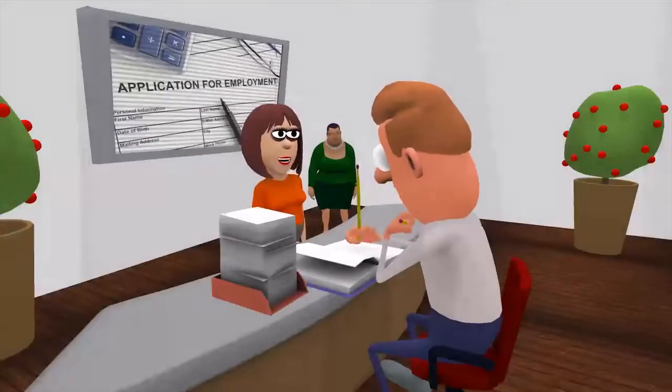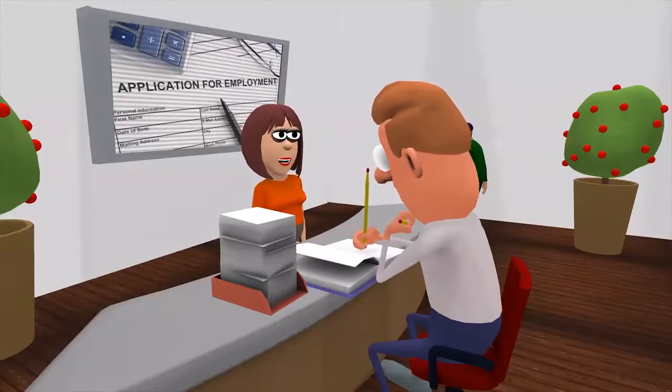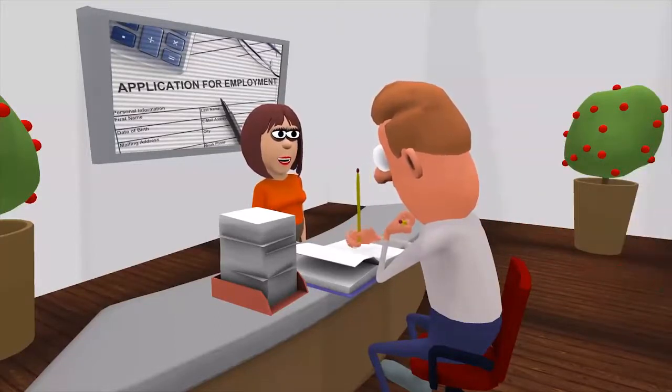Once you have chosen a job to apply to, make sure to complete the job-specific application forms, which are often found on the company's website. Take your time to make sure that you answer each question as thoroughly and accurately as possible.